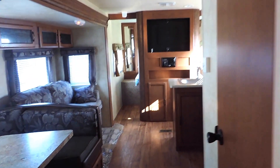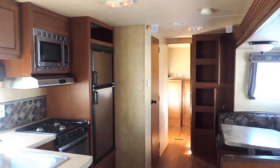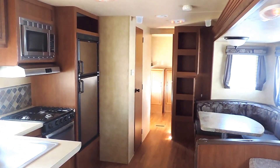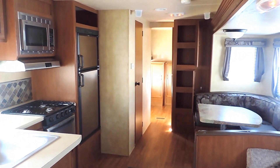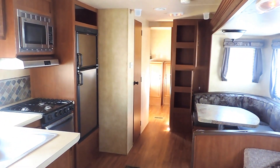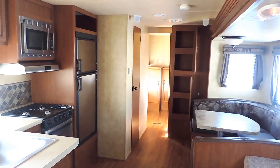This unit will sleep up to 10 people. It is half-ton towable, weighs 6,500 pounds dry, and is 33 feet long. This is the 2014 Forest River Salem 30 QBSS that we have for sale with one slide. If you have any questions, feel free to call us anytime. Thanks for looking.